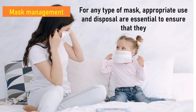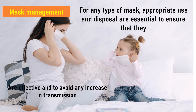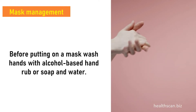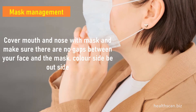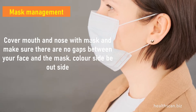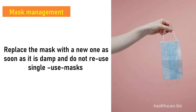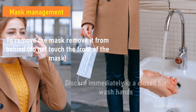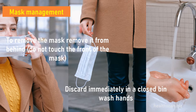For any type of mask, appropriate use and disposal are essential to ensure effectiveness and to avoid any increase in transmission. Before putting on a mask, wash hands with alcohol-based hand rub or soap and water. Cover mouth and nose with the mask, ensuring no gaps between your face and the mask, with the colored side facing outward. Replace the mask with a new one as soon as it is damp, and do not reuse single-use masks. To remove the mask, remove it from behind without touching the front, discard immediately in a bin, and wash hands again.